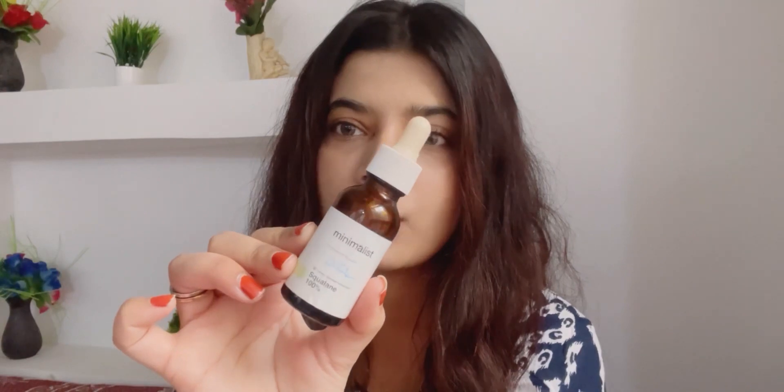The next oil is from Be Minimalist — this is their squalene oil. I've used three or four bottles of this. It's really good and ideal for all skin types. Oils are very important as a last step because they prevent any kind of water loss from your skin and retain all the moisture. If you've never tried a facial oil and want to try for the first time, I think you can begin with this because it is extremely lightweight, will not feel heavy on skin, and is non-comedogenic, so oily, acne-prone, and sensitive skin types can all use it. All you need is two to three drops for your entire face.